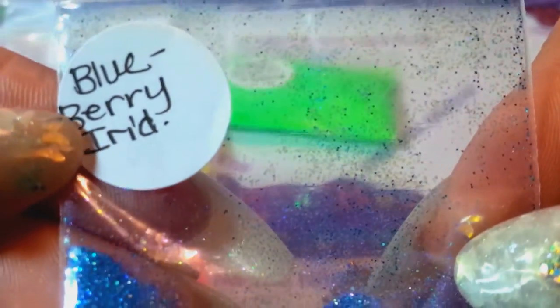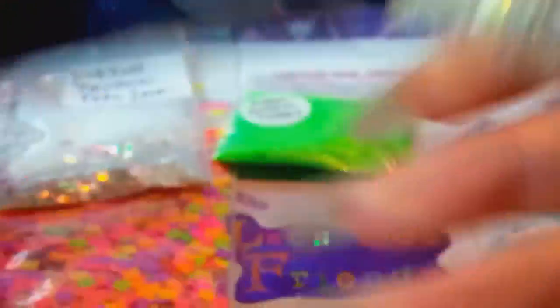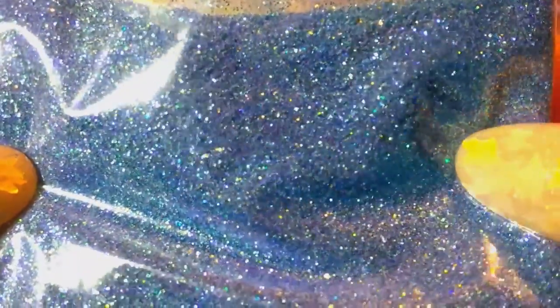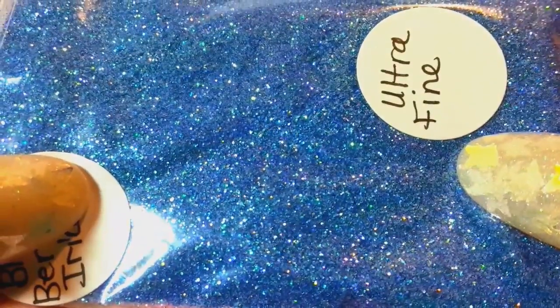This one she calls blueberry iridescent ultra fine, and that's super pretty — I don't have that color. That's going to be pretty to make a mix out of. On my camera it looks very washed out like an ocean blue, but in person it's a very pretty purple-blue. Actually now it looks more true in that frame — that is beautiful, Jen, I love that.